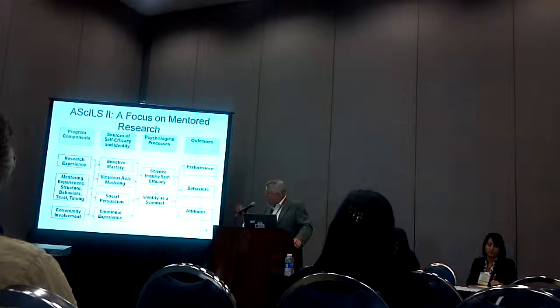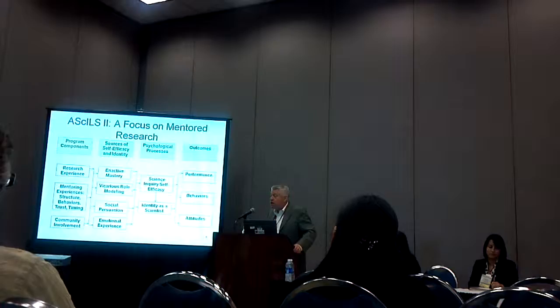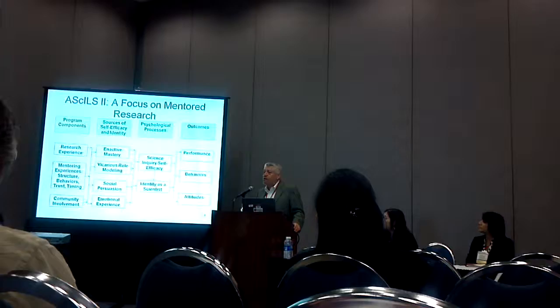We had done eight or nine studies — quantitative, qualitative, longitudinal, and case studies — and that first model was very well supported: the relationship of program components to performance through the vehicle of self-efficacy and identity.